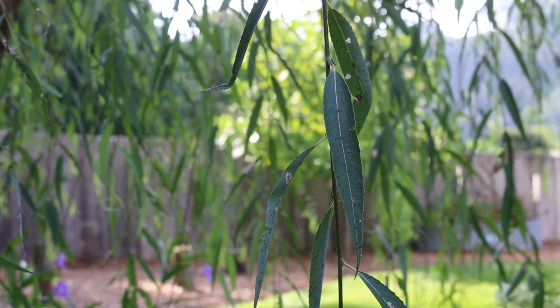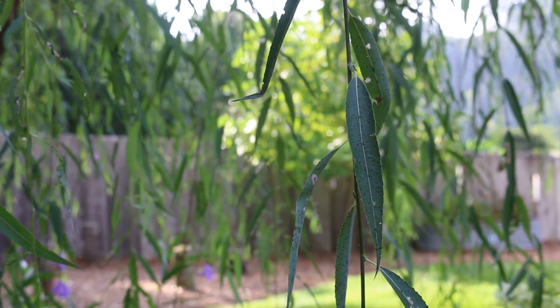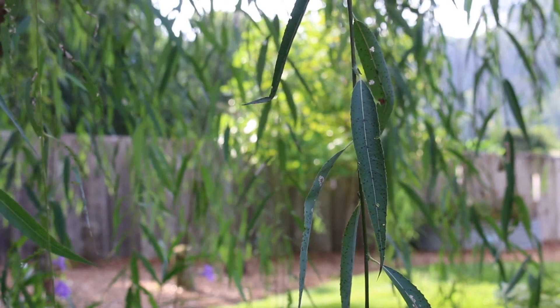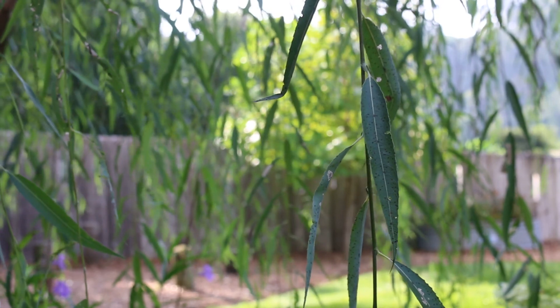Salix babylonica, the weeping willow — this is a plant that's actually native to northern China. It's hardy from zone 6 through 8, and gets 30 to 50 feet high and just as wide as it does get tall.